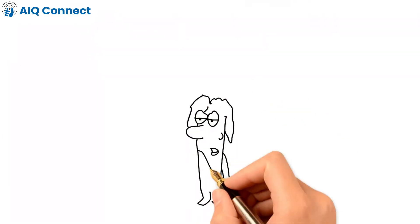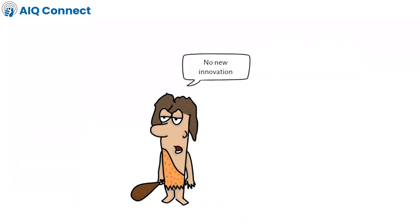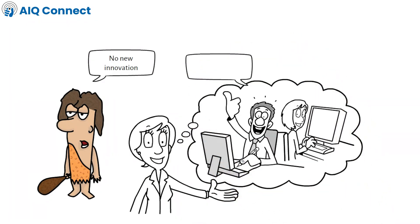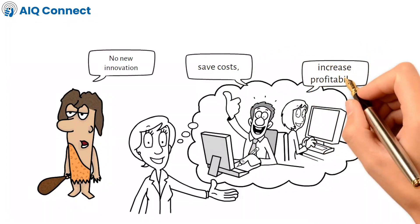We have not seen a new innovation in the automobile industry for a long time, but now with AI, we are seeing the future of driving. The technology can help boost productivity, save costs and thereby increase profitability for fleet owners.